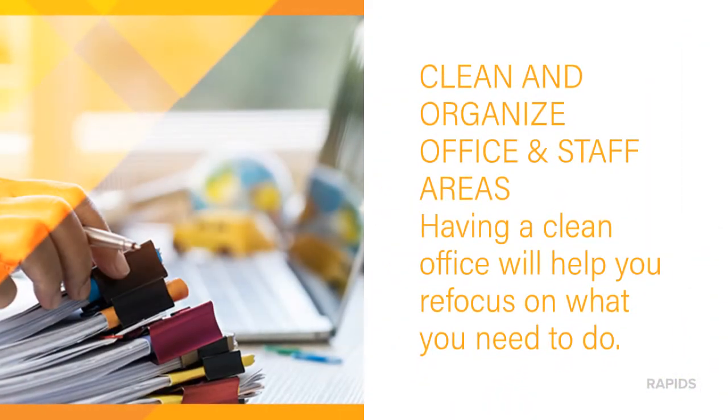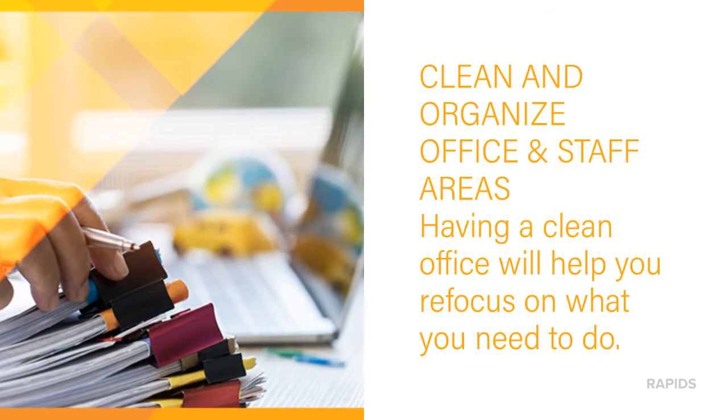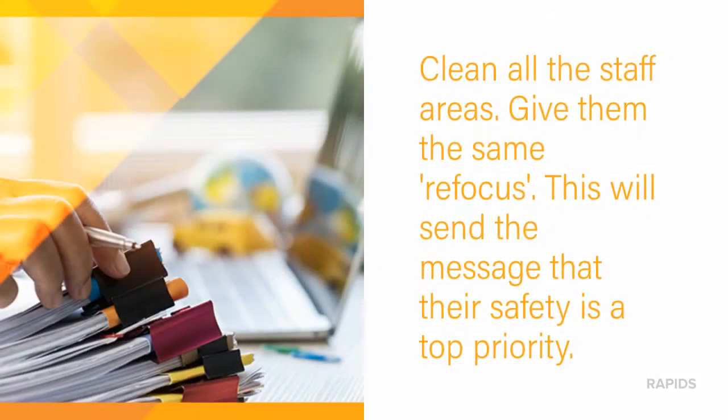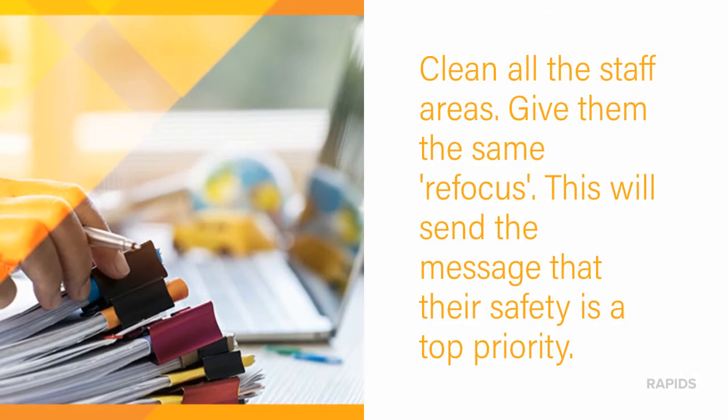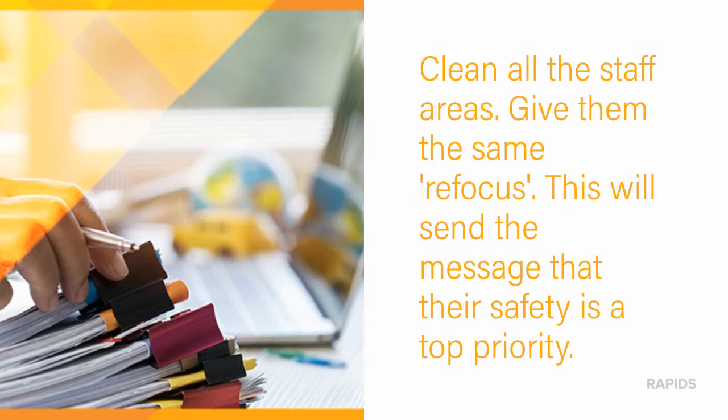Clean and organize office and staff areas. Having a clean office will help you refocus on what you need to do. Clean all the staff areas and give them the same refocus. This will send the message that their safety is a top priority.